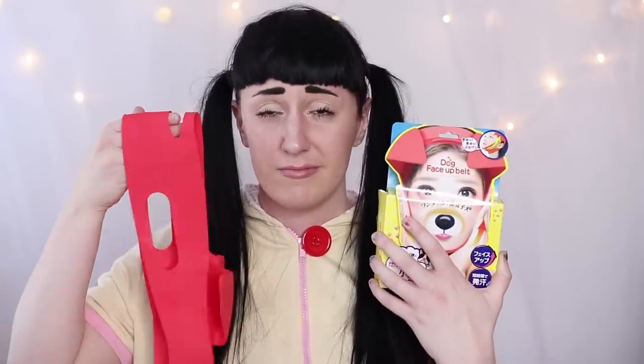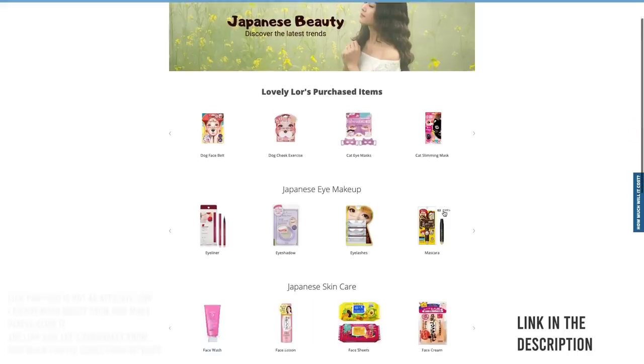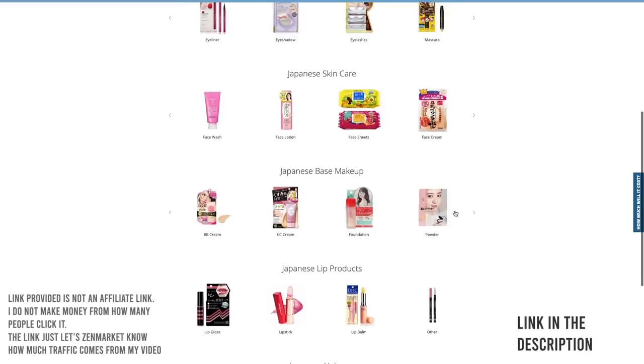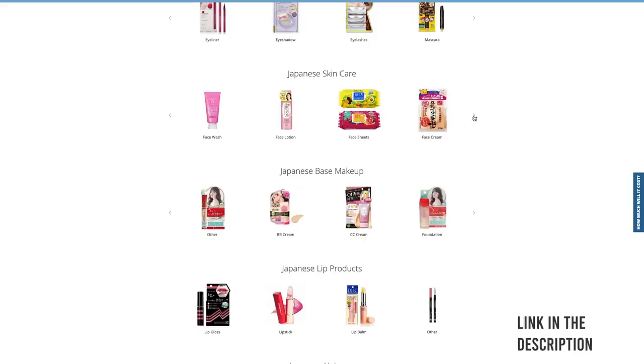My final thoughts? I really enjoyed the cat eye mask, under eye patches, and bath salts. I think I need to test out the dog belt and cheek exercise tool a bit more, and I'm not partial to the cat slimming mask. I think these products would be really fun to introduce at a sleepover-style party where you want to have a spa night with friends, but also be a bit goofy. If these don't interest you, there are still tons more Japanese products like cosmetics, skin care, hair care, and more all over on Zen Plus — just follow the link in the description. Stay lovely!